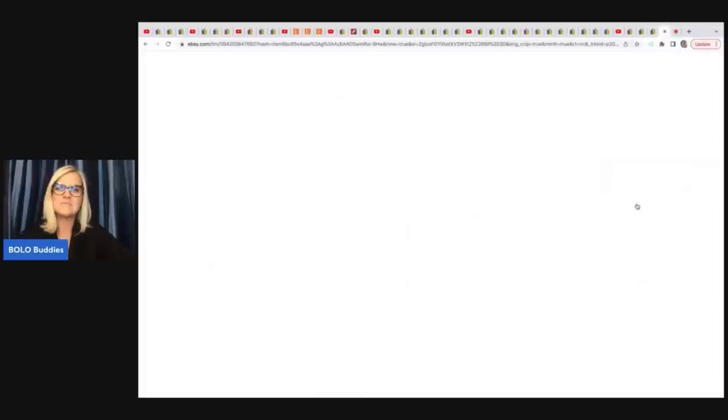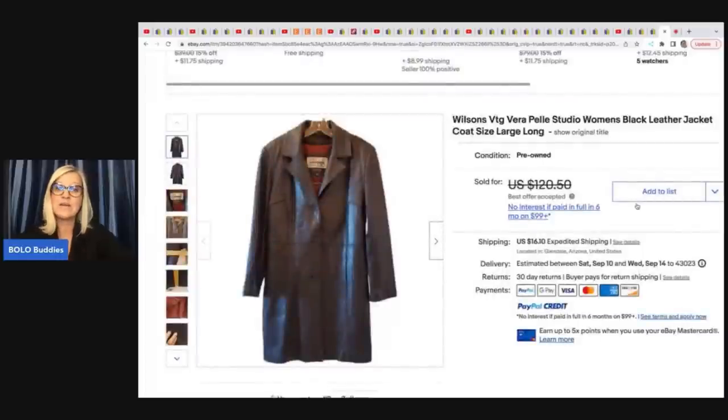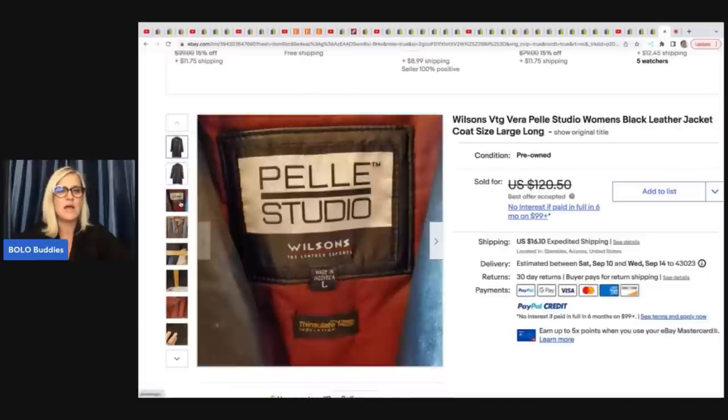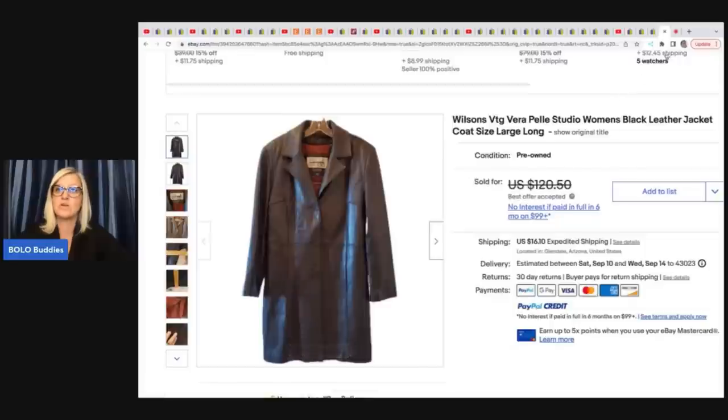The last item she sold is this leather jacket — she did say it was very long tail, meaning it took a long time to sell. It is a Wilson's Vintage Vera Pella Studio Women's Black Leather Jacket. She can't remember what she paid for it, but she did end up taking a best offer of $100.